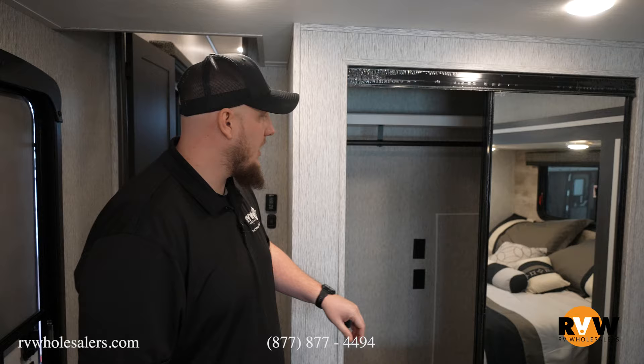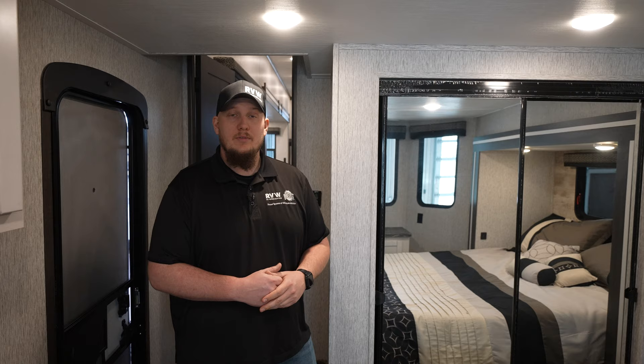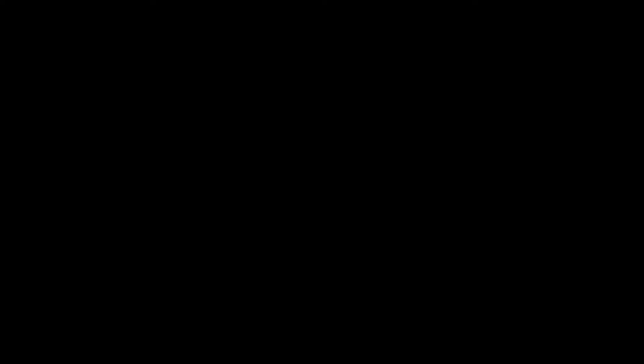This has been the walkthrough of the 2024 Hampton 375 DBL. Hope to see you on the next one. This is RV Wholesalers. Thank you.